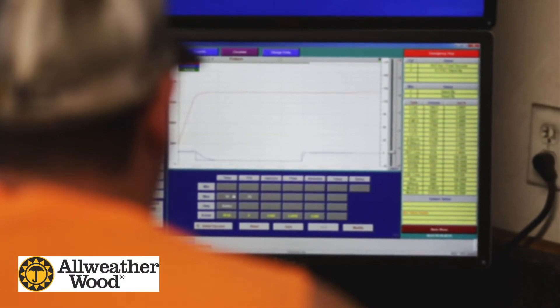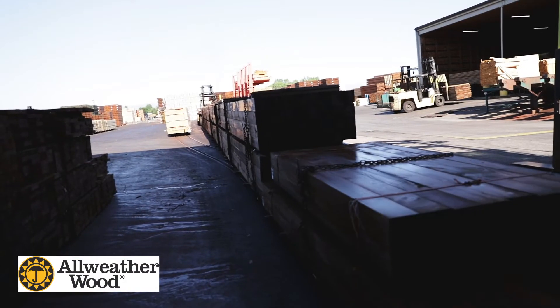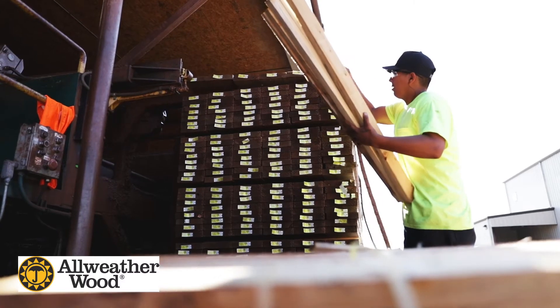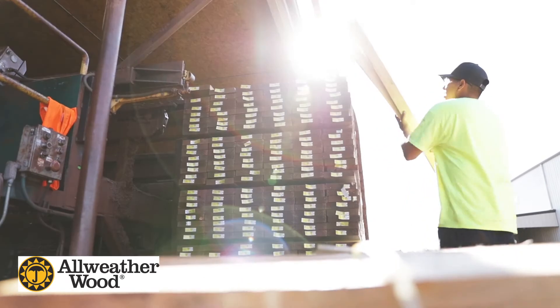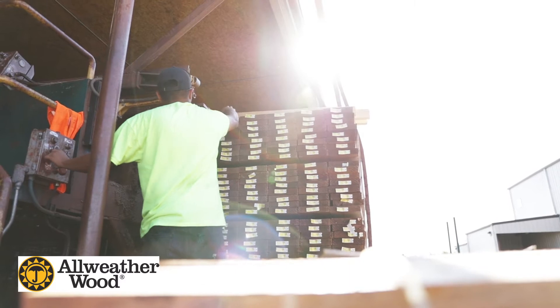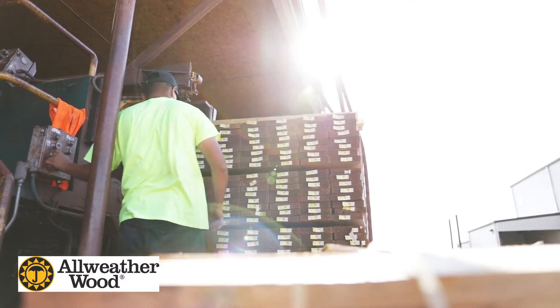After the lumber is treated, it air dries on the drip pad until it is completely drip free. From there, the treated lumber runs through a sticker stacker machine which adds sticks between each layer to maximize airflow.